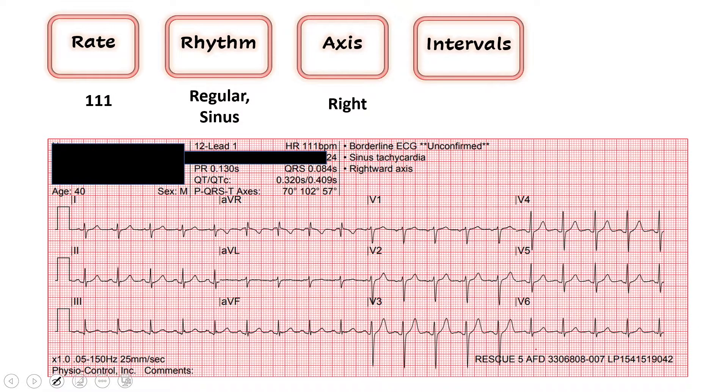Next we look at our intervals - this is where we can rely on our computer to help us out. Our QRS interval is calculated here for us. Remember, 120 milliseconds is what we call wide. This is 84 milliseconds, so we're good to go. Moving on to the QTc - the corrected QT for rate - we're at 409. Looks perfect. 450 is long, anything greater than 500 is risk for spontaneous arrhythmia. I'm happy with those numbers; we'll call those intervals normal.